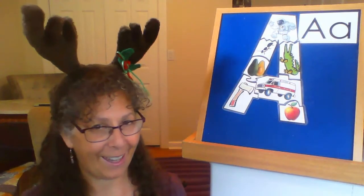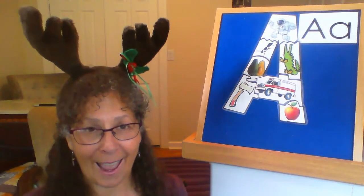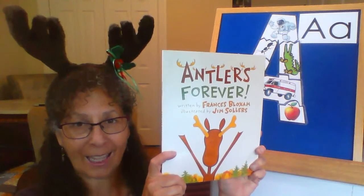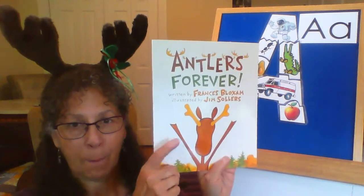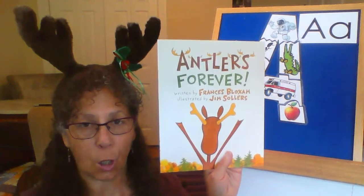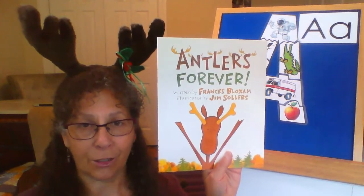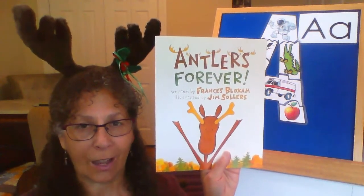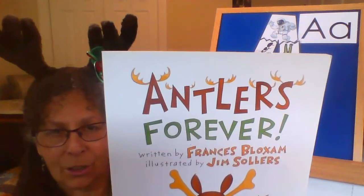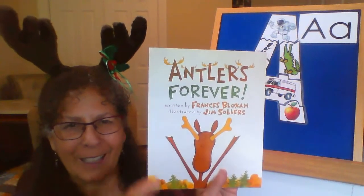Do you know what I'm wearing on my head that starts with the letter A? I have some antlers. And antlers are featured very prominently in one of my favorite books called Antlers Forever. It is about a moose who loses his antlers. It is a fabulous story. I'm going to link to it in the show more section underneath this video so you can listen to it through NC Kids Digital. Make sure you check out Antlers Forever. Can you find the letter A in the title? There are antlers on the letter A. Did you find it? Capital letter A. Good job!